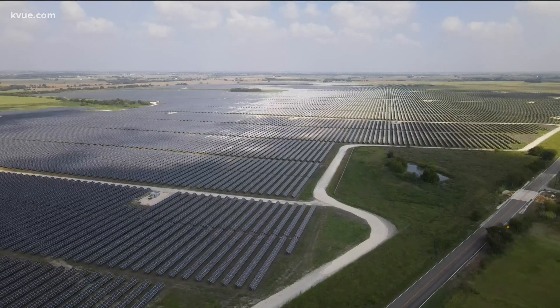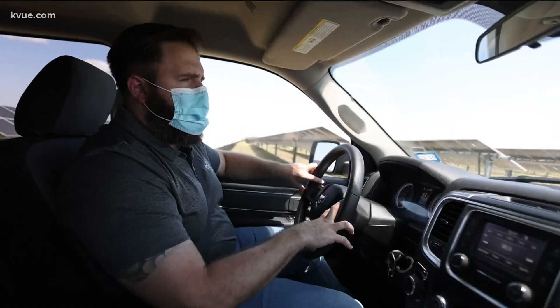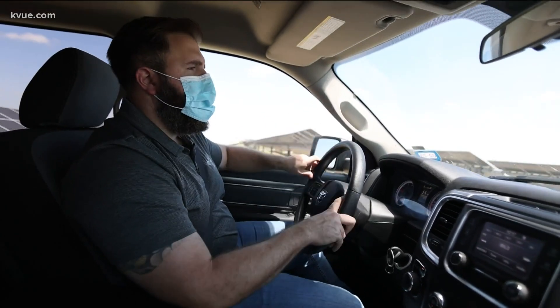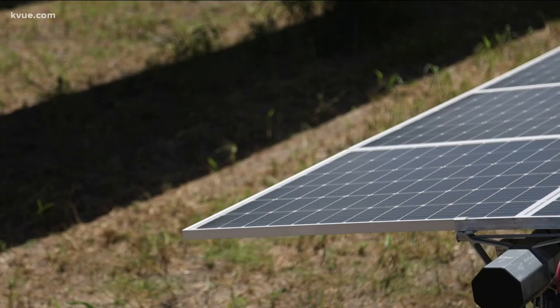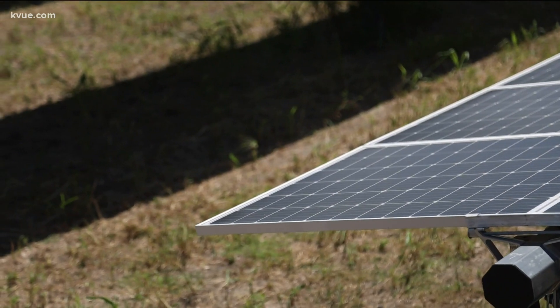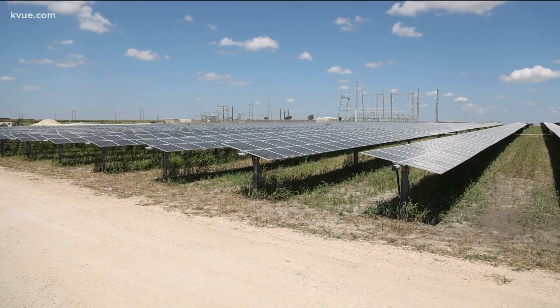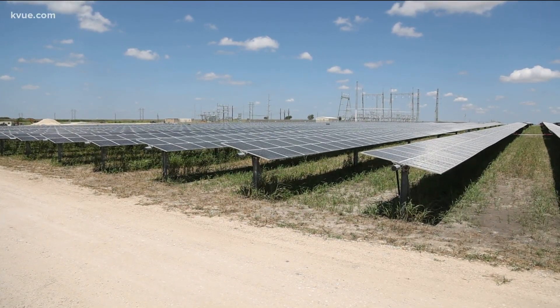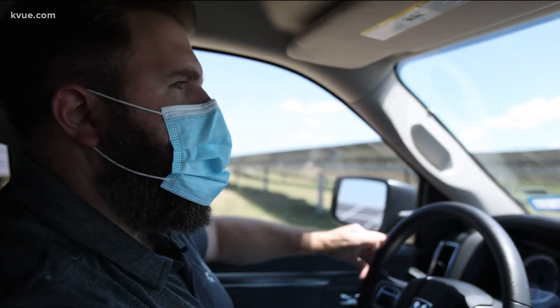The site runs 490,000 panels — enough to power about 27,000 homes. You can see how the panels are angled; they're on an axis system that rotates with the sun. Wherever the sun is, they rotate to get the optimal radiance, which is the amount of energy being produced off the panels.